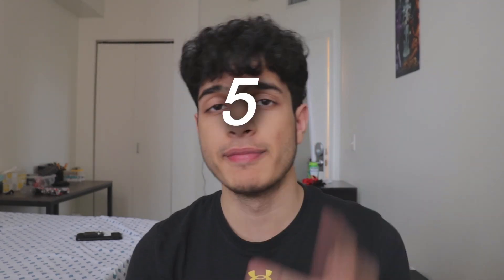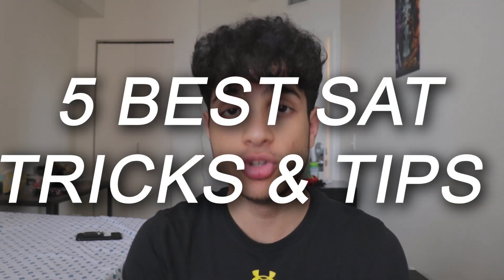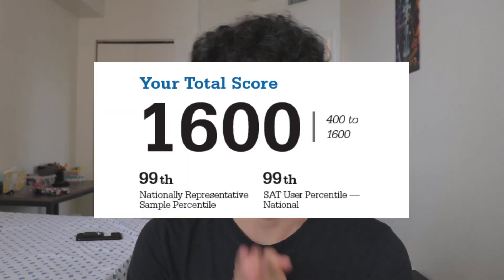What's going on everyone. In this video I'll be talking about the five best SAT tricks and tips that you can use to get 1600 on the SAT in 2022.